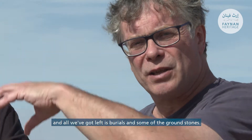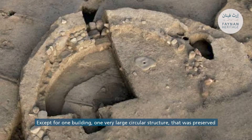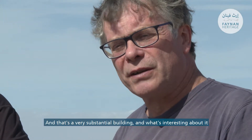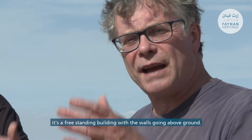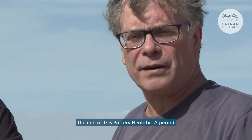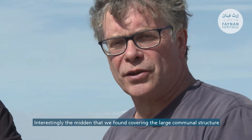All we've got left is the burials and some ground stones, except for one very large circular structure that was preserved because it was partly inside the hollow where the amphitheater structure used to be. It's a very substantial building and what's interesting is that it's no longer a semi-subterranean building — it's a free-standing building with walls going above ground, representing the big change in architecture that happens towards the end of the pre-pottery Neolithic A period.